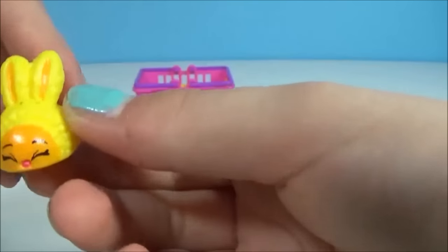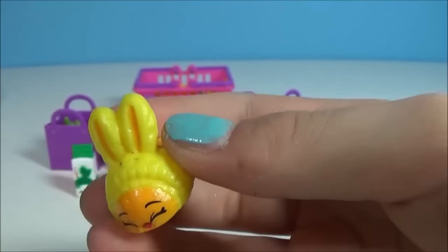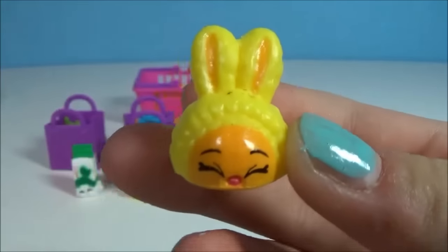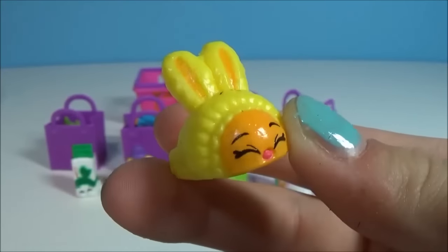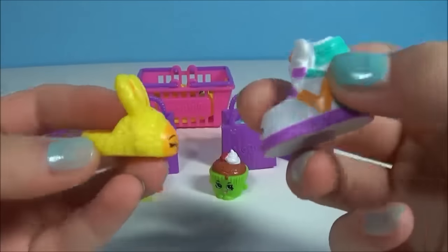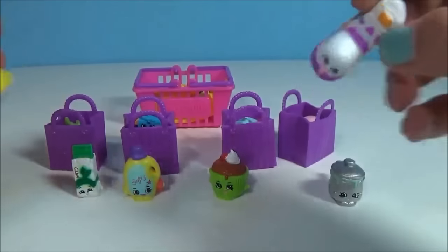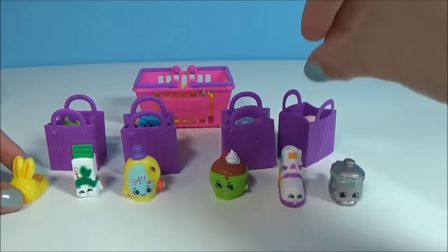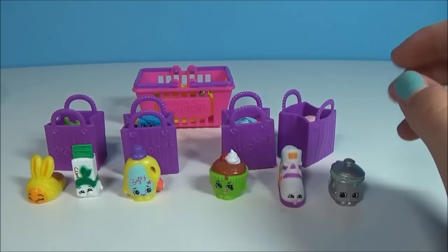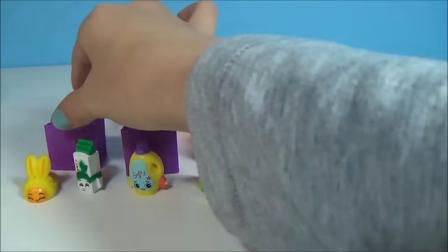Now we have a yellow Bun Bun Slipper — this is a common. The Bun Bun Slipper also comes in pink, but I really like the yellow and orange one because it looks so cute. Now we have two shoes and I think the shoes look so cool. Comment and like this video if you think the shoes are cool!